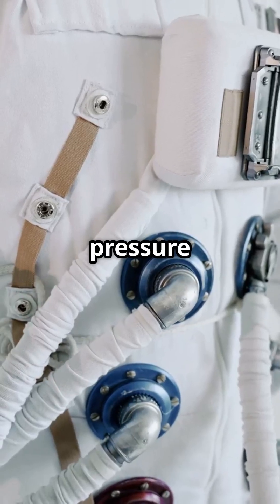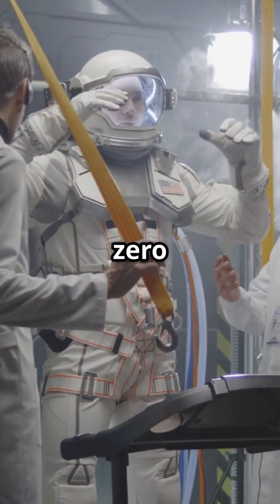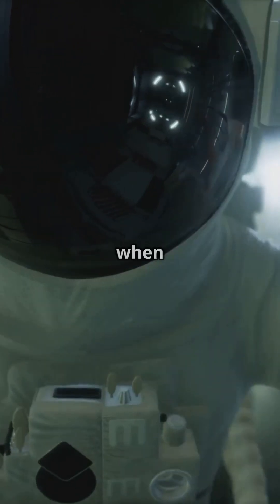Under that, 11 layers of insulation to keep astronauts from becoming space popsicles. Then there's the pressure bladder — basically an airtight balloon that holds your body together in zero pressure. Inside, a whole network of tubes that circulate water to cool astronauts down when things heat up.